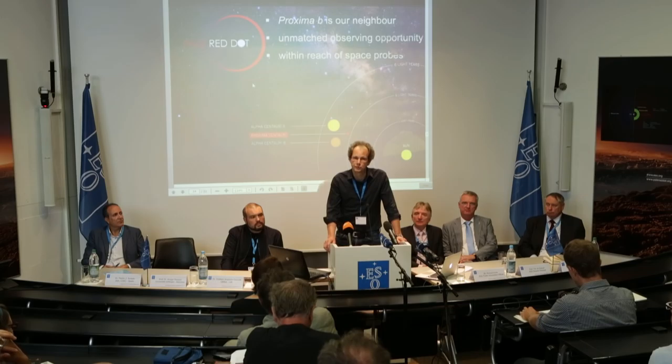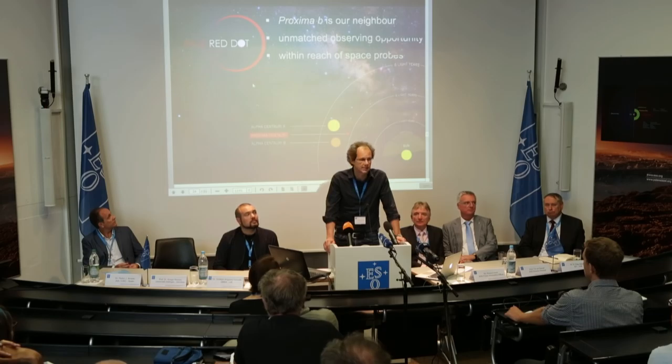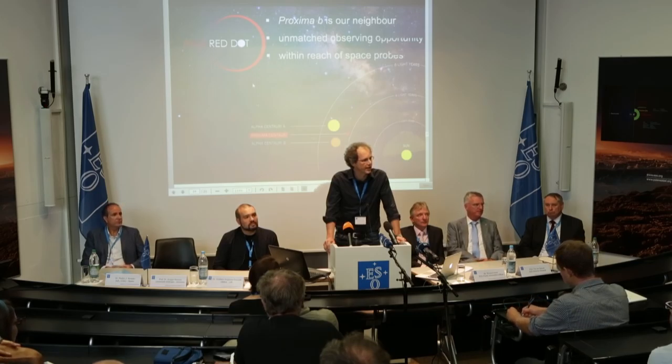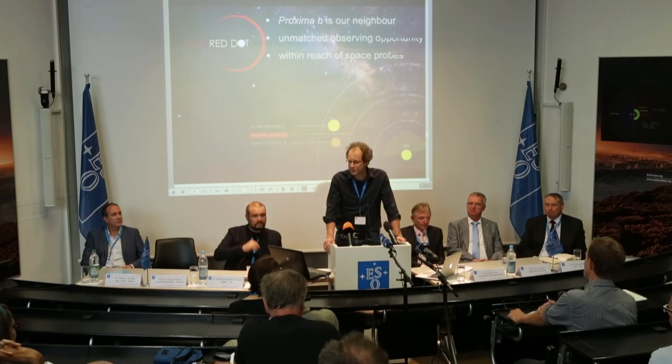It will be possible in the future to take pictures of this system with technology that is not too far away. It also makes it within reach of space probes. This is a planet in our neighbourhood and we will start thinking about how we can actually take a picture from somewhere other than Earth. Maybe finally we send out a camera and actually take a picture — which would be the most spectacular thing I think we could imagine. Bottom line: Proxima B is indeed our neighbour, so let us get used to it.